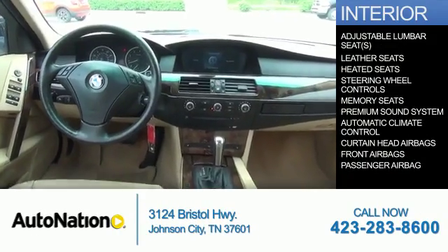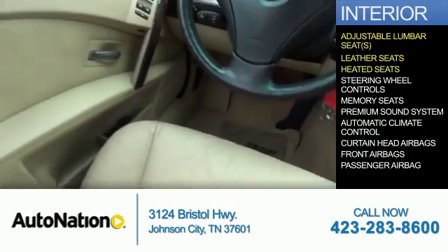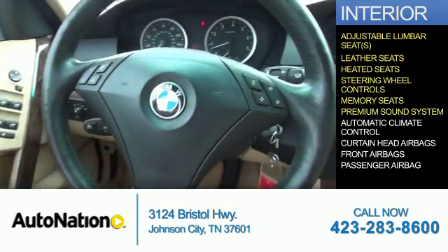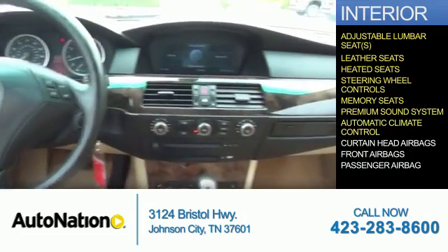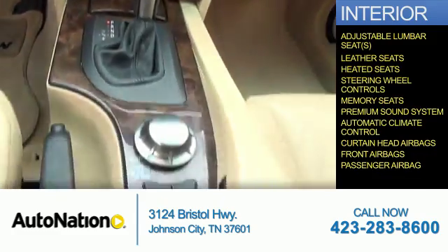Inside you'll find adjustable lumbar seats, leather seats, heated seats, steering wheel controls, memory seats, a premium sound system, automatic climate control, curtain head airbags, front airbags, and a passenger airbag.